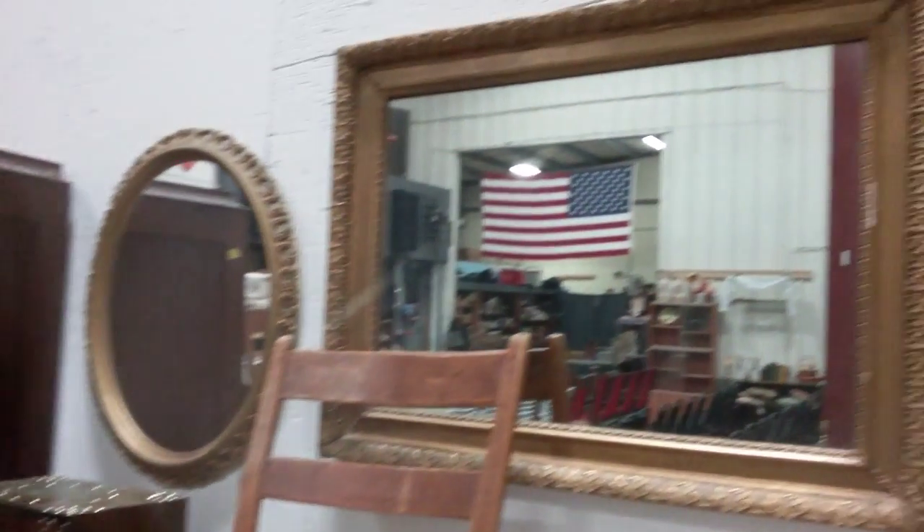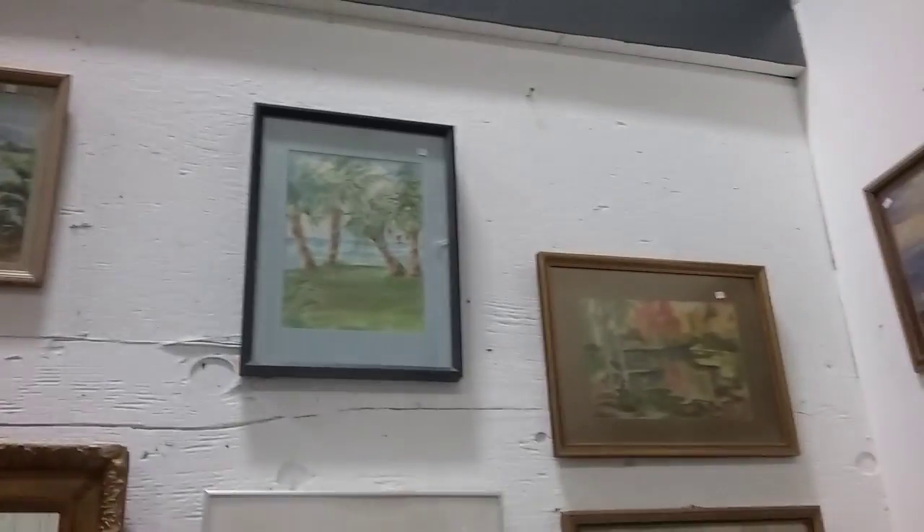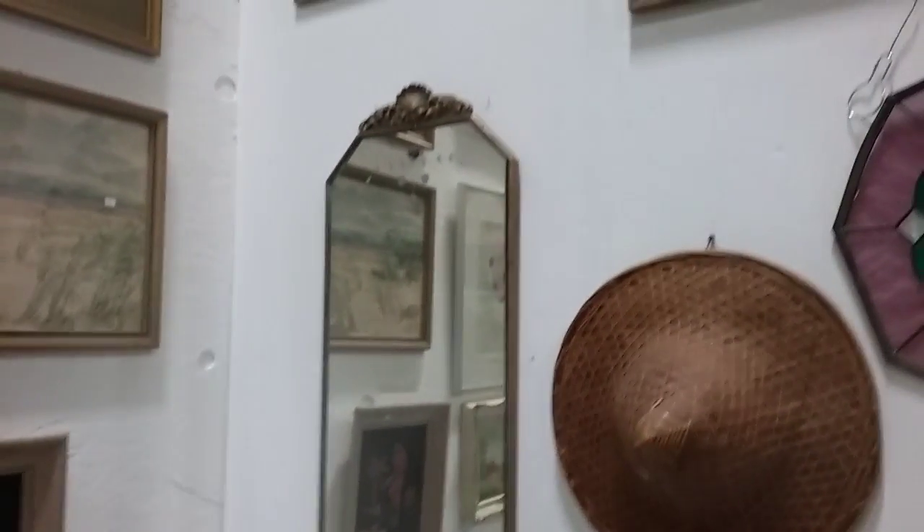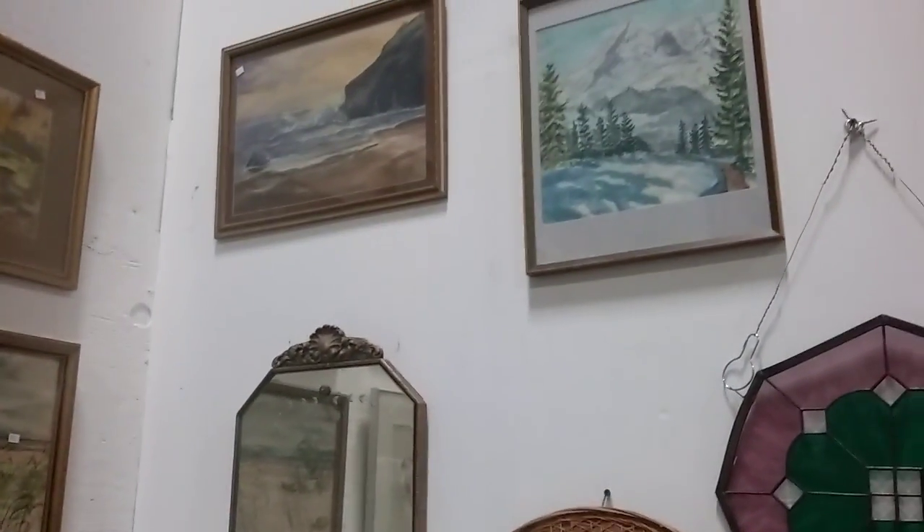And we have some beautiful gilded mirrors and some original artwork — watercolors. Another old mirror here, and this metal piece.